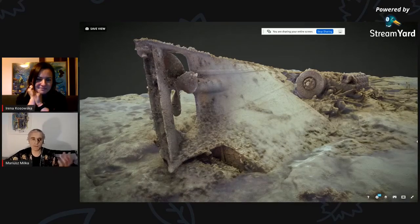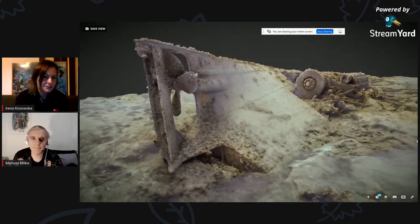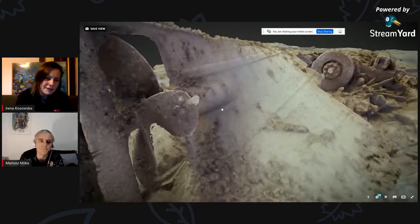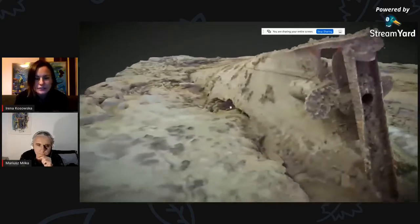Jak ktoś się interesuje takimi skarbami, to polecam studiowanie archeologii podwodnej w Polsce czy na świecie. W Polsce co najmniej dwa uniwersytety są – Warszawski i Toruński. My zresztą Mariuszu tak właśnie się poznaliśmy – na moich praktykach archeologii podwodnej mieliśmy okazję wykonywać dokumentację i odwiedzać te antyczne wraki i właśnie tak ja też zafascynowałam się fotogrametrią i dzięki temu ta nasza relacja z Mariuszem owocuje tym streamem dla Was.